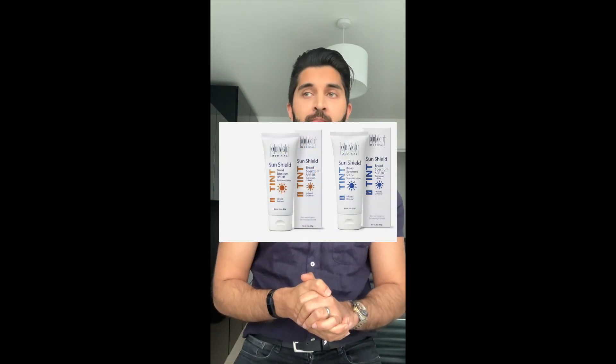Obagi's SunCare Tints come in a warm and cool range, which is really nice — they're a little bit thinner and offer two different tones based on your skin tone, making them more customizable. This product also carries the Skin Cancer Foundation stamp, certifying it as the highest level of protection available. It's broad spectrum, covering UVA and UVB, and is a mixture of chemical and physical protection.